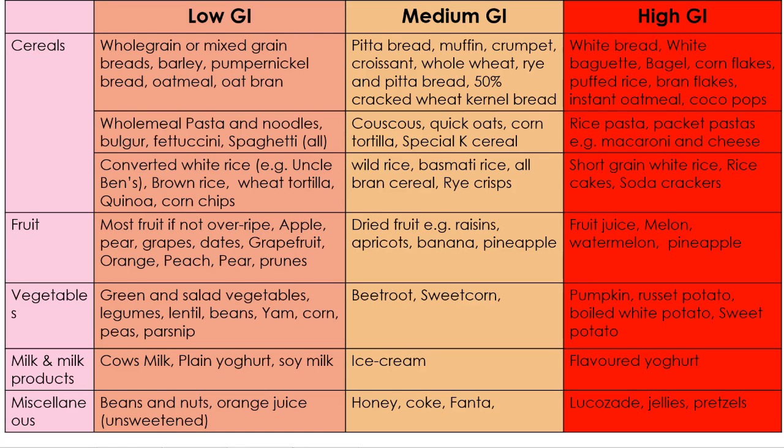And let's have a look at your high GI foods, indicated in the red column. Your cereals would be white cereals, white bread, white baguettes, and bagels — these are really refined and not difficult for the body to break down, so they cause a rapid spike in your blood glucose levels. Some fruits such as fruit juice, melon, watermelon, and pineapple also fall here. Some vegetables here would actually surprise a few people: pumpkins, russet potato, boiled sweet white potato, and sweet potato. In milk and milk products, we'd have flavored yogurt. Just be aware — just because a food falls into the high GI category does not necessarily mean it's bad for you; your fruits and vegetables are all very good for you.